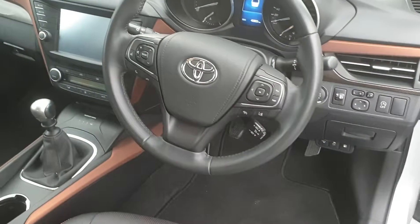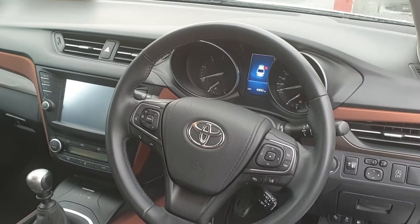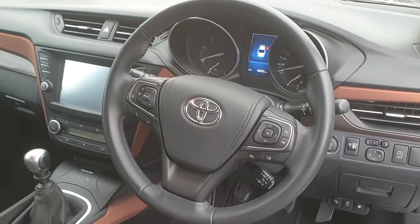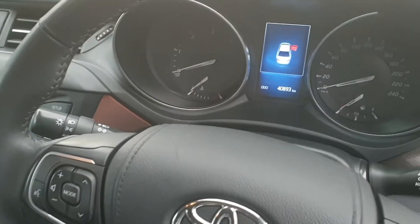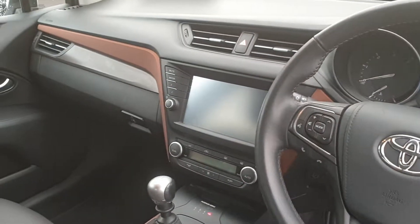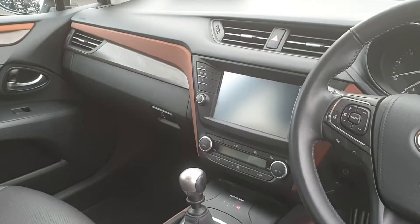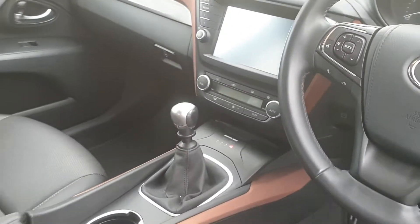Front and rear electric windows, multi-function steering wheel with your Bluetooth, radio controls, onboard computer and cruise control as well. It's a push button start. There's only 40,893 kilometres on the clock. It has your Toyota touchscreen which has sat-nav and reverse camera integrated into it, and a six-speed gearbox too.